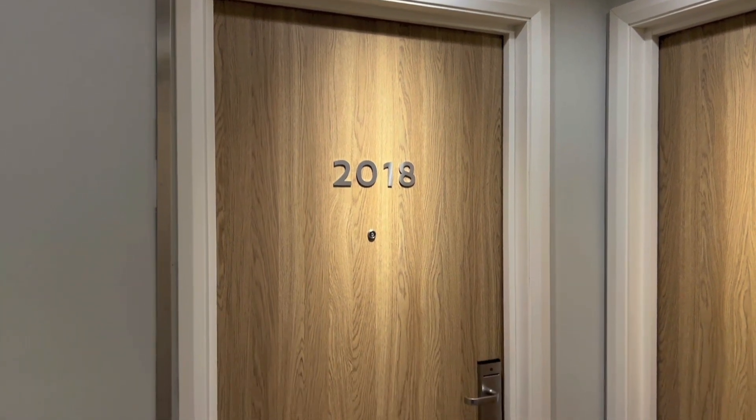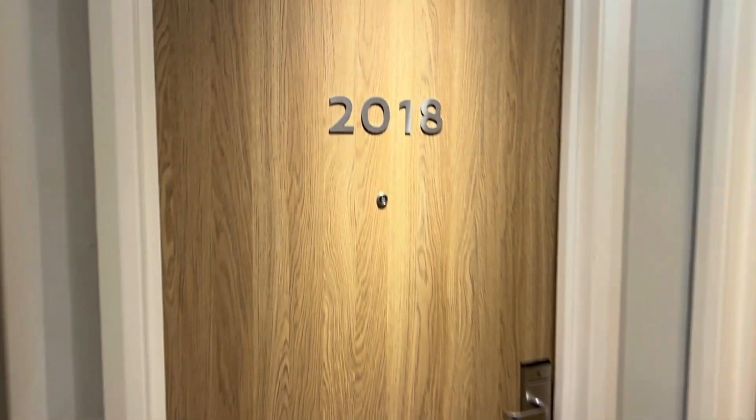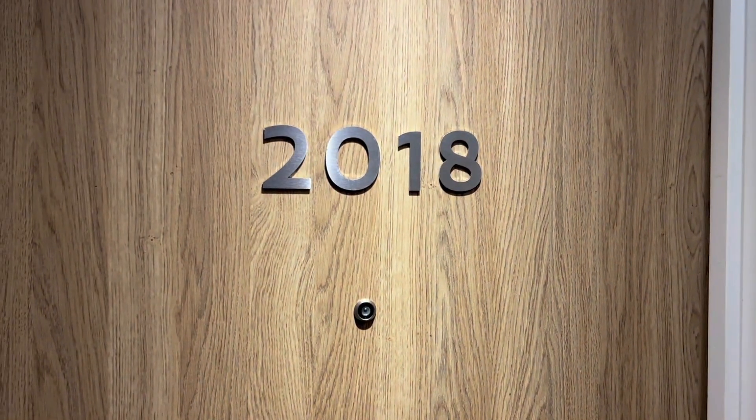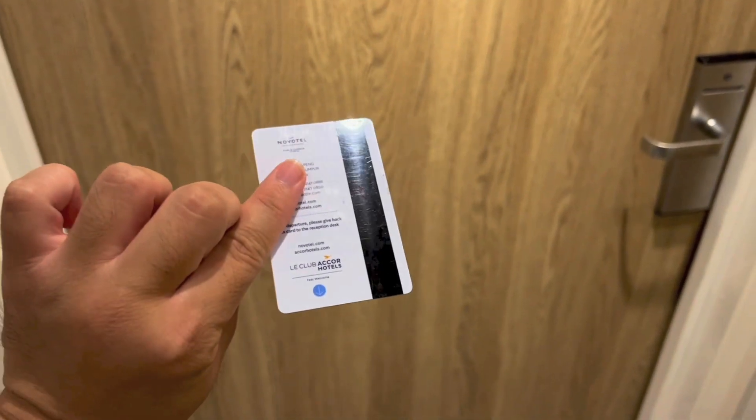Hello everyone, today I've got a room tour of room 2018 in Novotel Kuala Lumpur City Centre. This is the key card. Let's go ahead and get the room tour started.